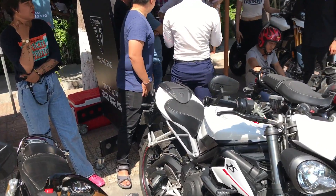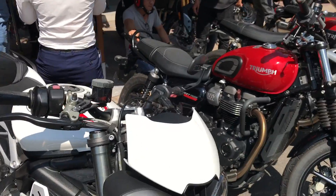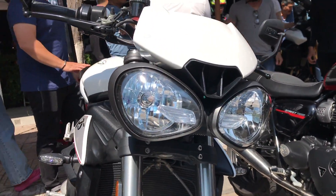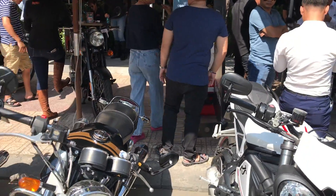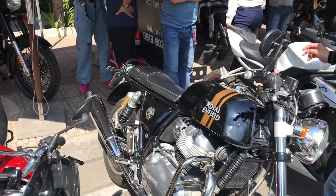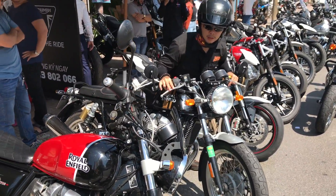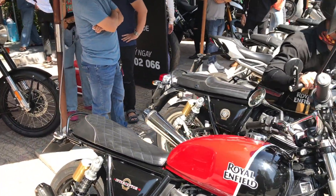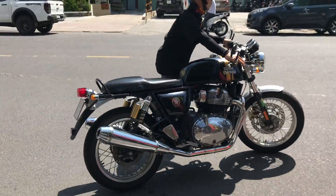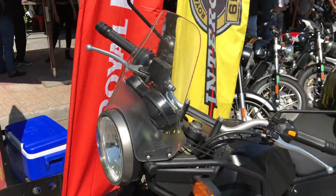Rồi đây là GS — Scrambler GS. Theo mình thấy đây là mẫu cũ hơn, cái đèn to hơn; mẫu mới thì cái đèn sẽ khác, đẹp hơn. Đây là Royal Enfield: GT 650cc với lại Interceptor 650 — 2 mẫu xe đầu tiên trang bị động cơ 2 xy-lanh thẳng hàng của Royal Enfield. Và đây là Himalayan.